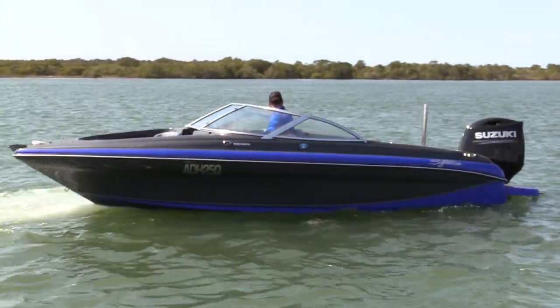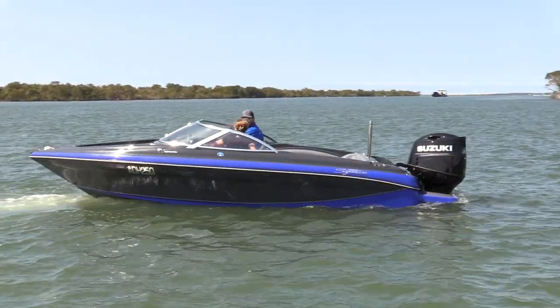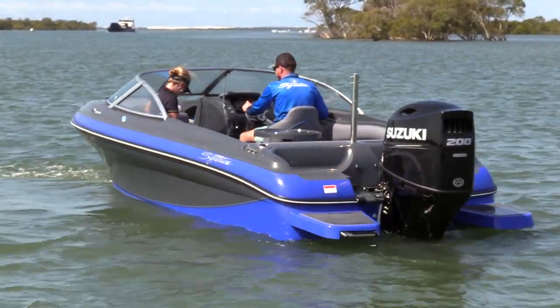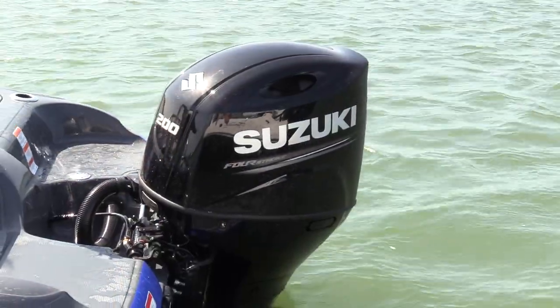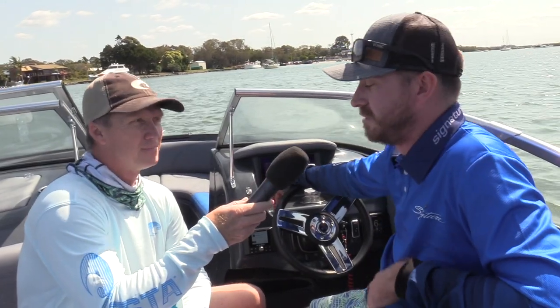We don't usually test full-on recreational bow riders like this at Fishing Monthly Magazine, but what makes the difference for me on this boat is this digital control 200 horsepower Suzuki. You can hardly hear it going — the engine's actually running at the moment, as you can see. And with the fly-by-wire model engine, shifting and manoeuvring is just faultless. It's very simple.